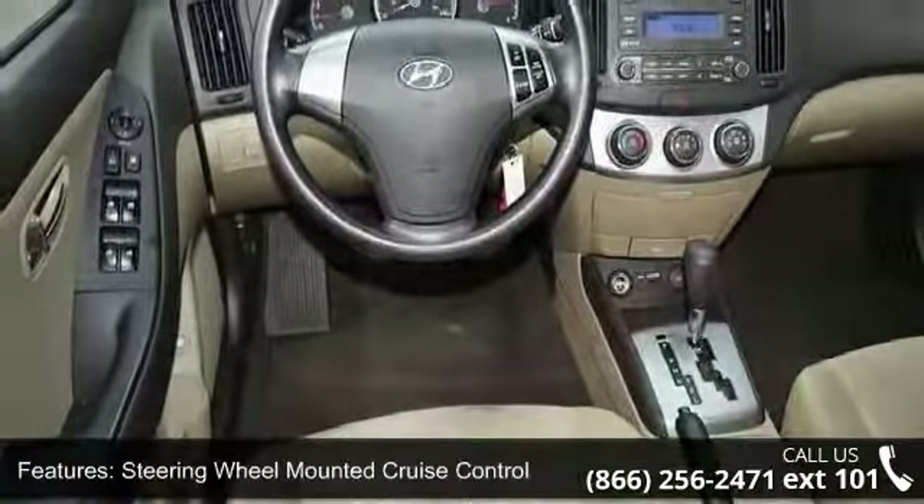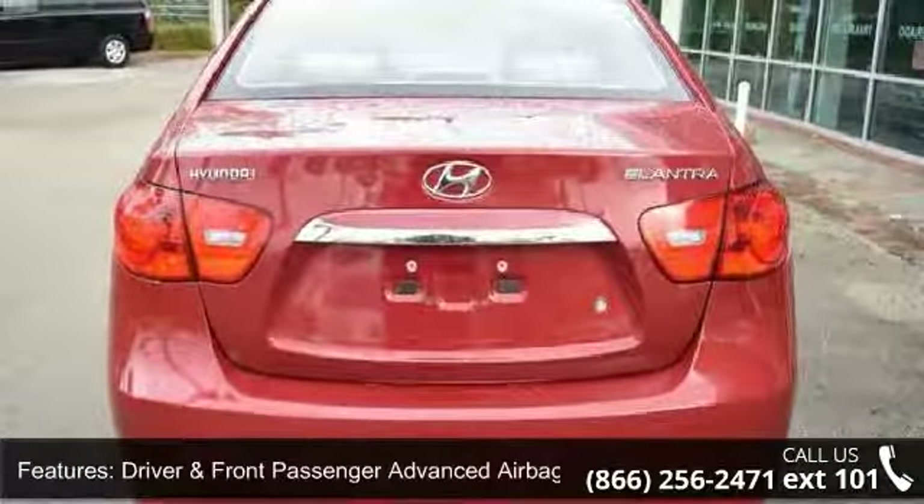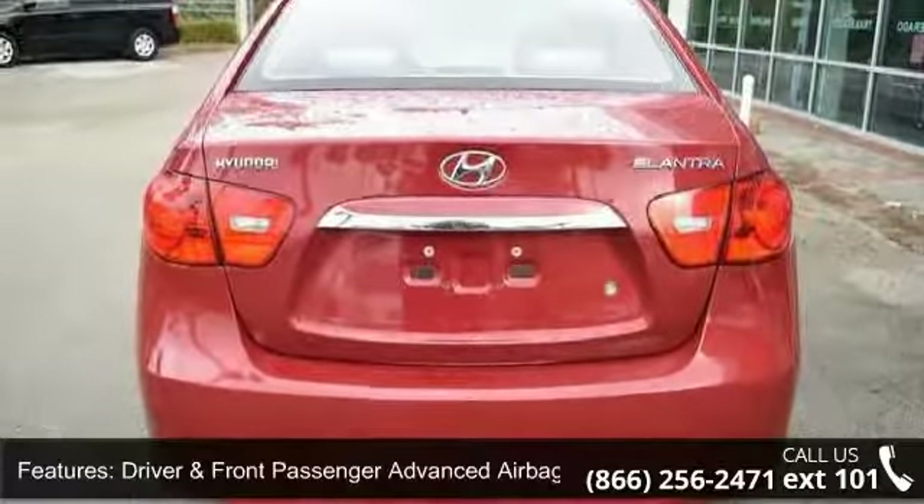Power window lockout button, front fog lights, six-speaker audio system, and rear seat folding release in trunk.